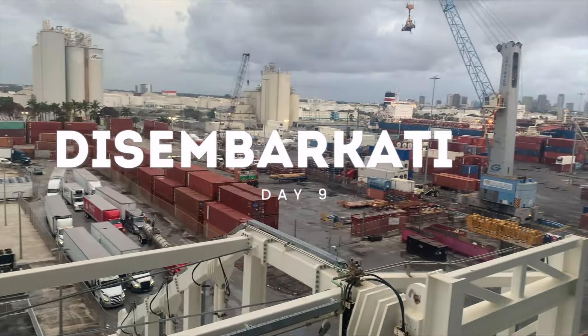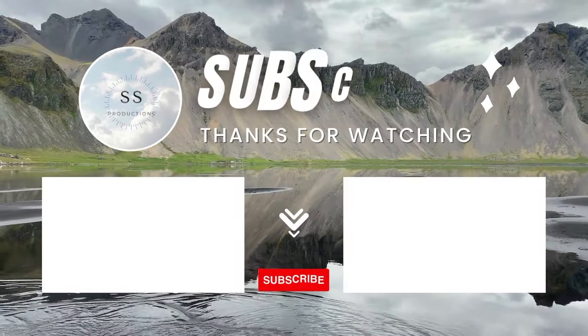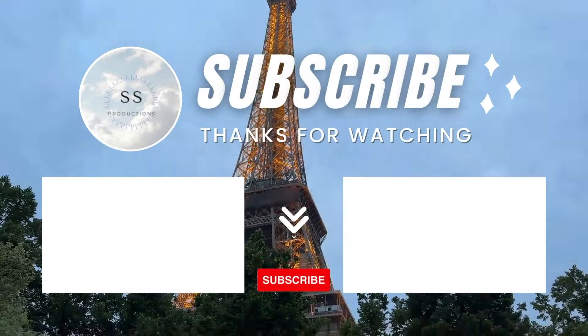Before we knew it, our cruise had come to an end. We had an amazing time aboard the Symphony of the Seas and we can't wait for our future cruise adventures. Thank you so much for watching! Until next time, this is SS Productions — see you guys in the next one!